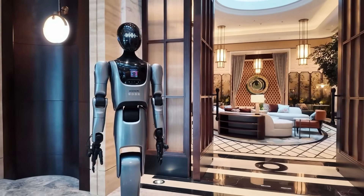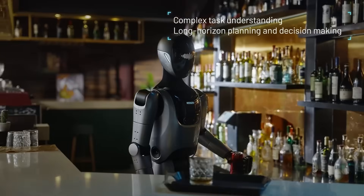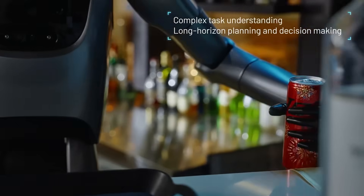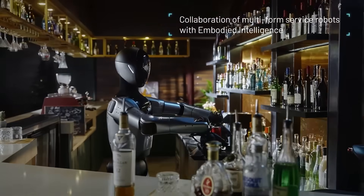Each robot has a clear role — greeter, runner, porter, custodian. Industry watchers call it a practical reference model for smart hotels of the future. This isn't novelty anymore — it's scaled commercial deployment in a real luxury hotel.